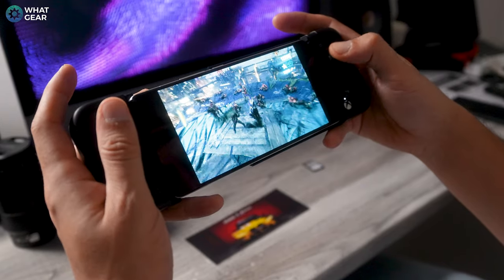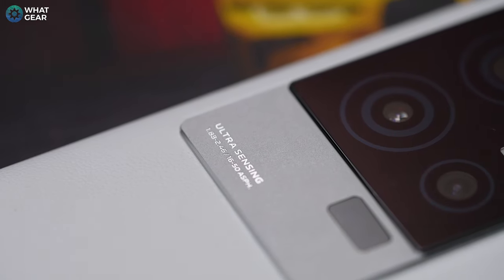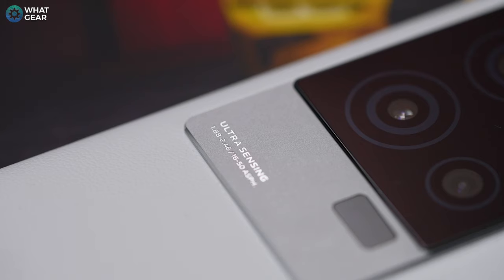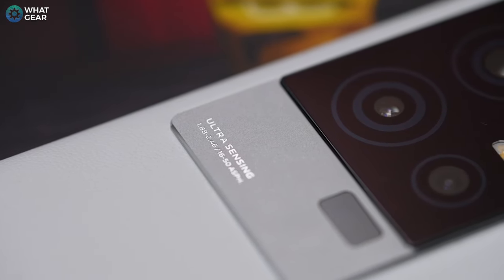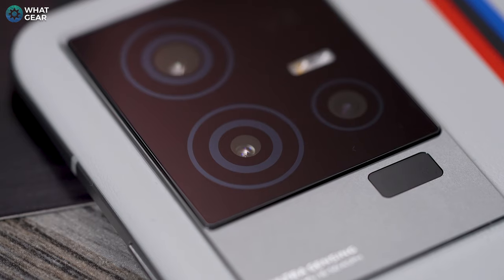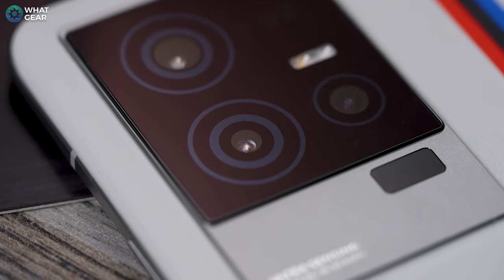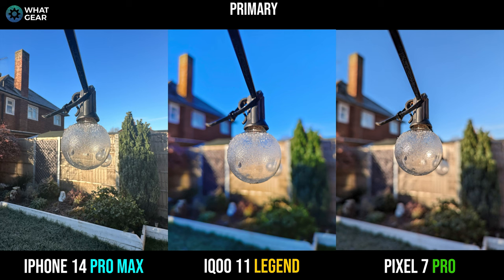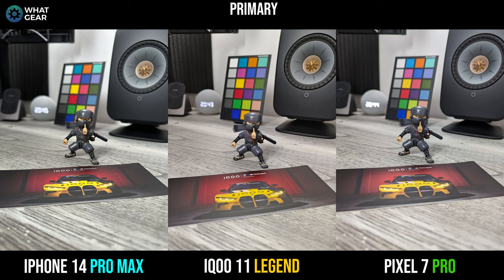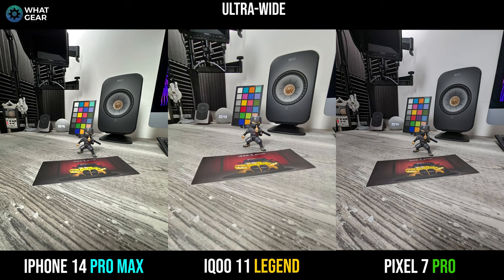I like comparing smartphone camera performances because it helps you see where smartphone technology really is when it comes to camera. On paper, the specs on the IQ11 are nothing short of impressive: a 50 megapixel GN5 primary shooter at f1.8, a 13 megapixel telephoto, and an 8 megapixel ultra wide. Here's how the IQ11 currently compares to the Google Pixel 7 Pro and the iPhone 14 Pro Max across the primary, telephoto, and ultra wide cameras.